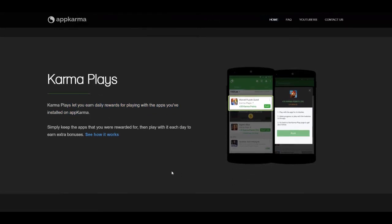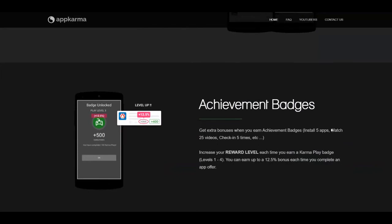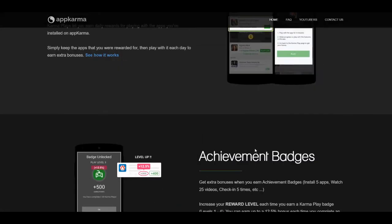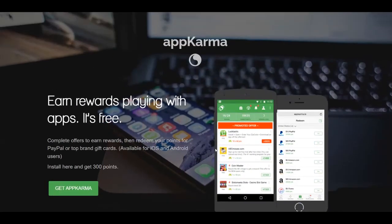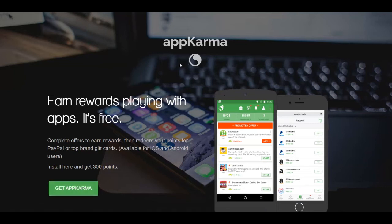You have a lot of games you can play and earn money, which is pretty awesome. You can earn achievement badges for extra bonuses — for example, installing 5 apps or watching 25 videos. You increase your reward level each time you earn a Karma Plays badge and can earn up to a 12.5% bonus each time you complete an offer. You can redeem points for PayPal Cash or top brand gift cards.